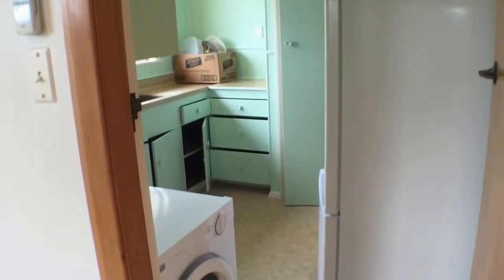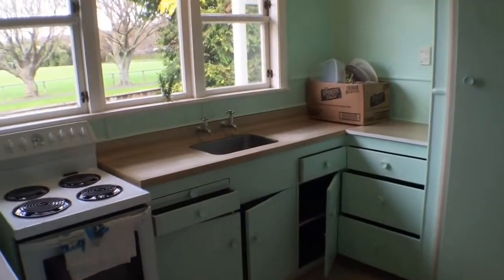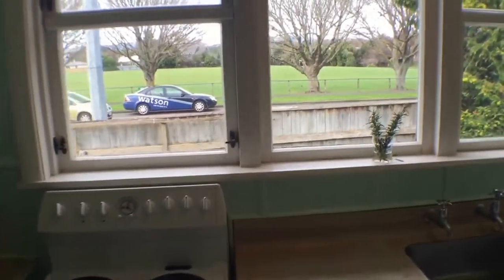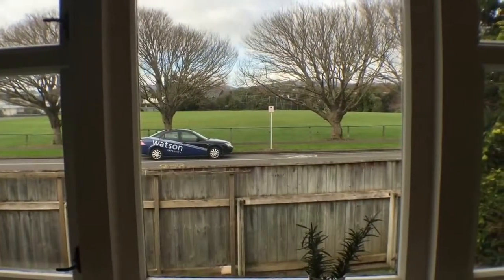Here is the kitchen. The dryer isn't normally here — it does come with the property, as does the fridge, but we would ask you to use the dryer in the garage. There's plenty of cupboard space in the kitchen — loads indeed. And again, if you are preparing food, you can just watch the world go by, which is a nice pleasant outlook.